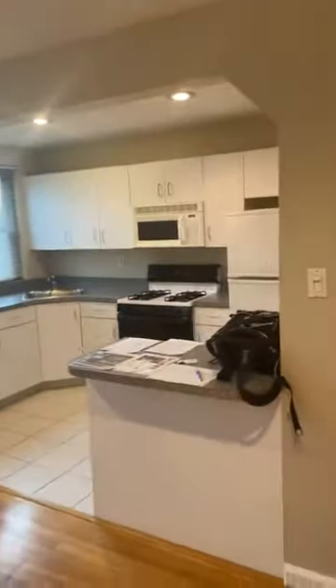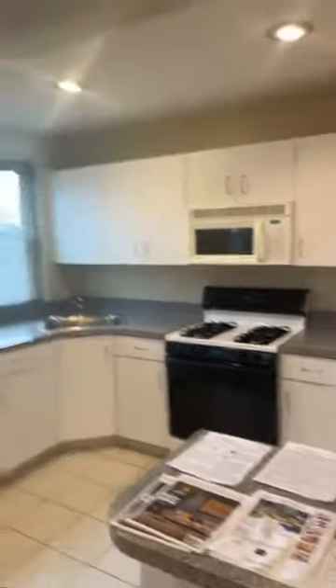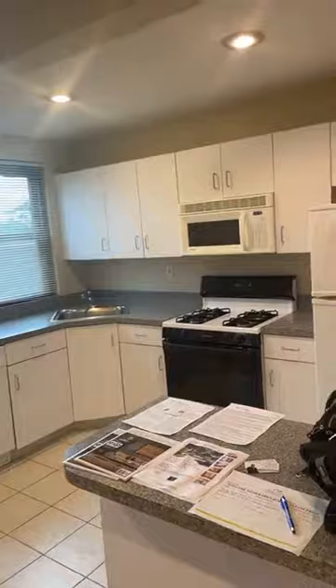Alright, so we come up the stairs here — boom, this is the unit. Got a nice big closet here on the way in, nice beautiful hardwood floors, nice open living room and kitchen area, nice clean white kitchen, gas stove, dishwasher, stove, microwave and fridge. You got a nice top floor corner unit, nice view out here, built-in ACs.